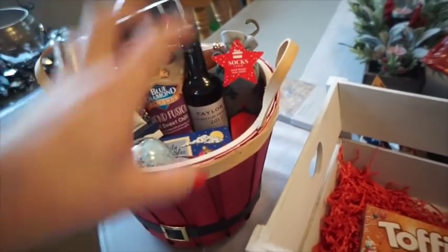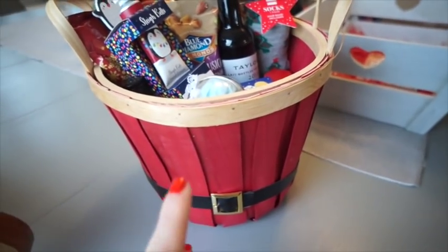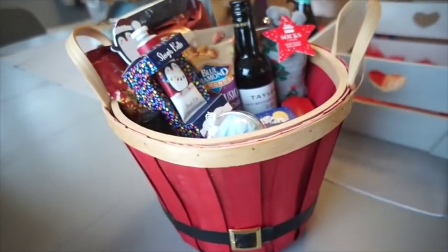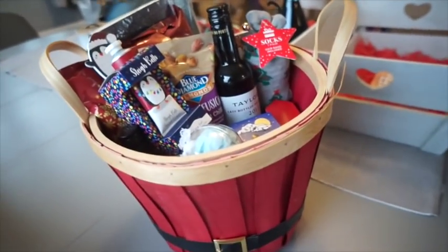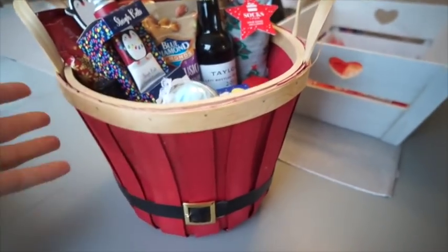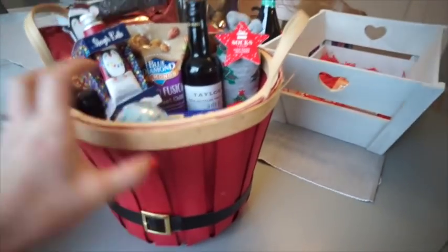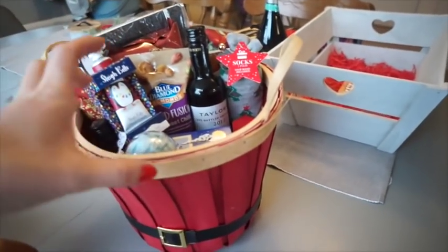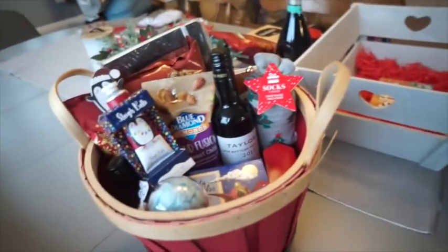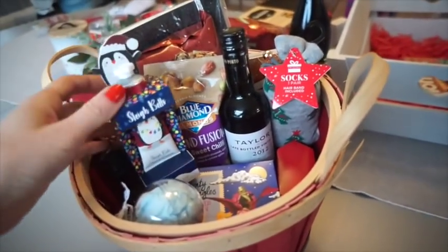The second hamper is very similar but with a few different changes. I'm using this basket - I actually bought this last year, I think I picked it up in the sale after Christmas from Poundland or somewhere. It looks like Father Christmas's tummy and belt, which is quite festive. It's a little bit deeper so it's harder to fill, but I put in lots of little things and I thought it would be a good size.